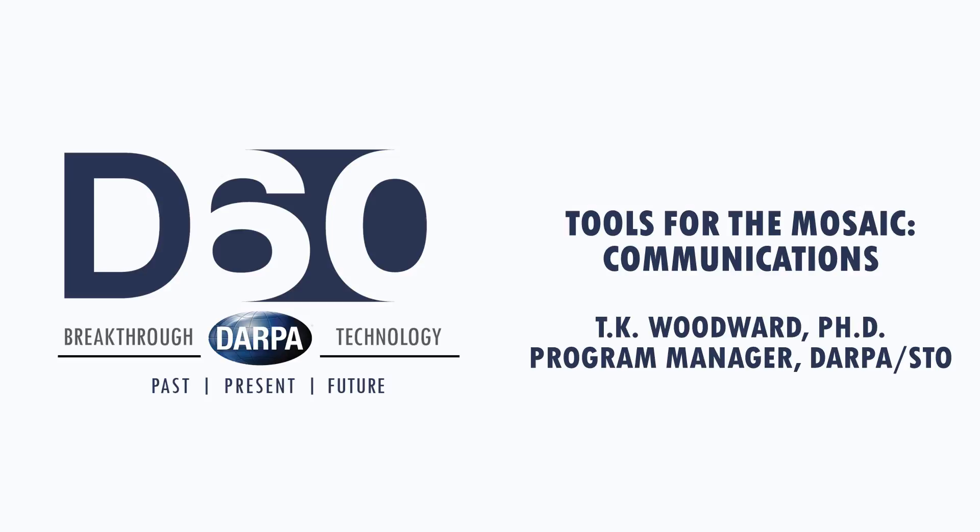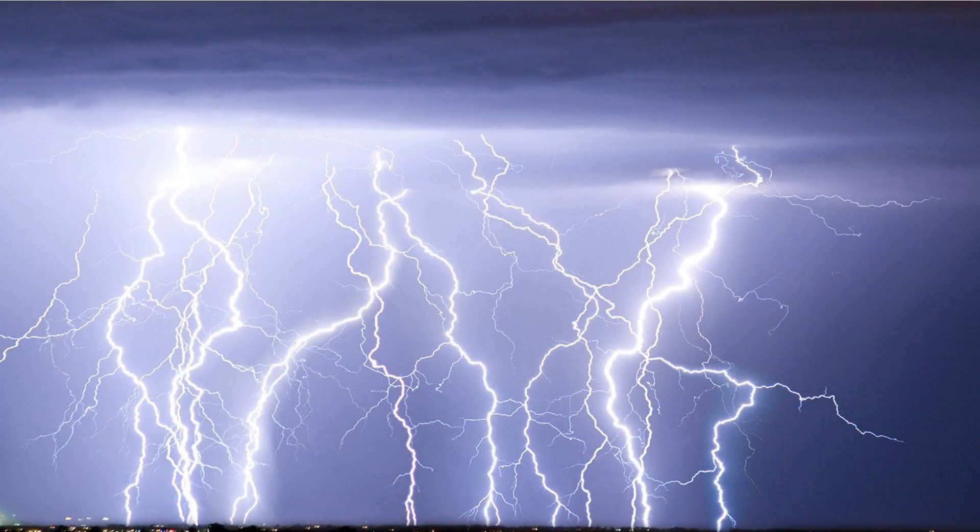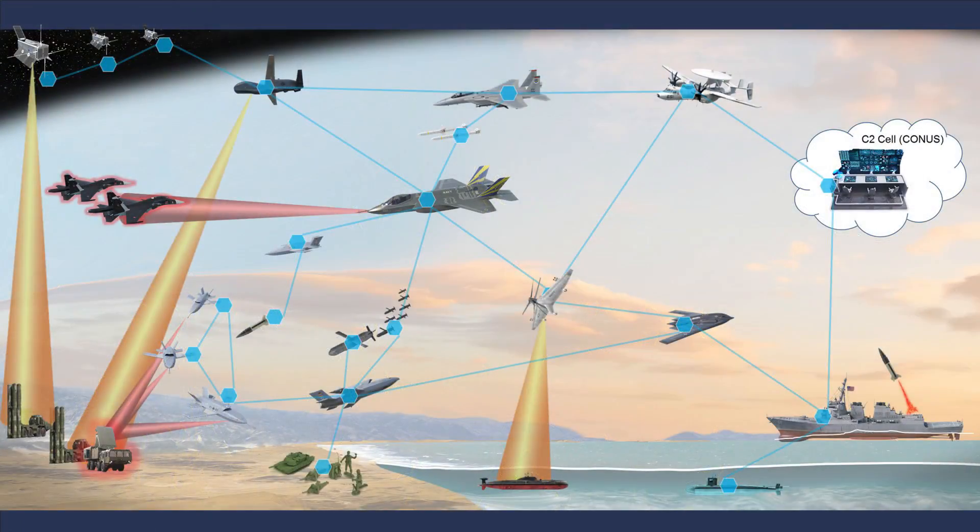My name's Ted Woodward, and for the last three and a half years it's been my distinct privilege and honor to be a program manager in the STO office. I'm pleased to see so many of you here today. I want to talk to you about lightning bolts—not as a weather phenomenon, but as a euphemism for the connections that flow between the composable systems that we want to capitalize on. It's my thesis that these lightning bolts are actually the most important thing we need to worry about because they're all over the place in our composable systems.